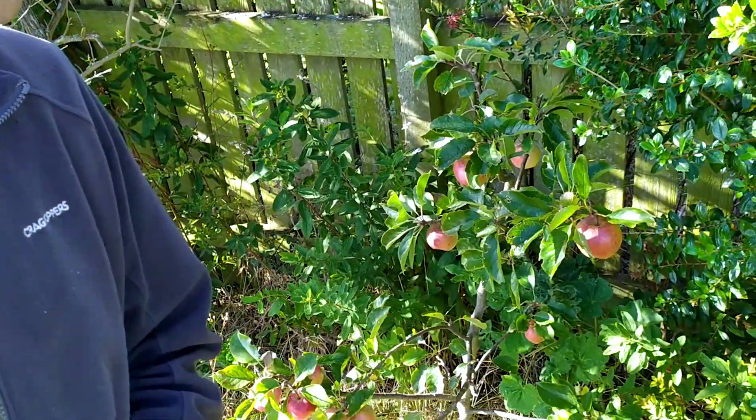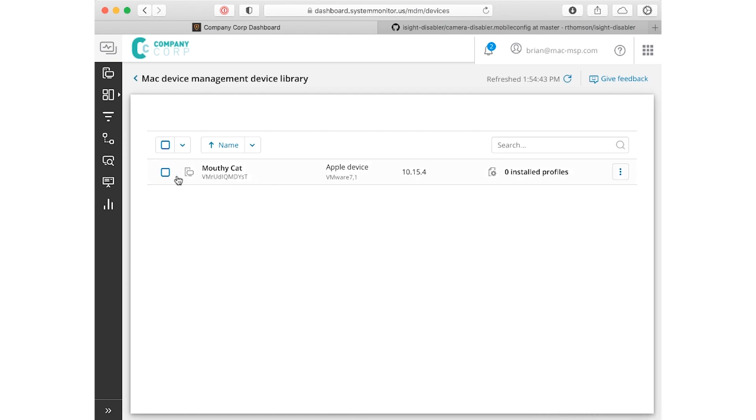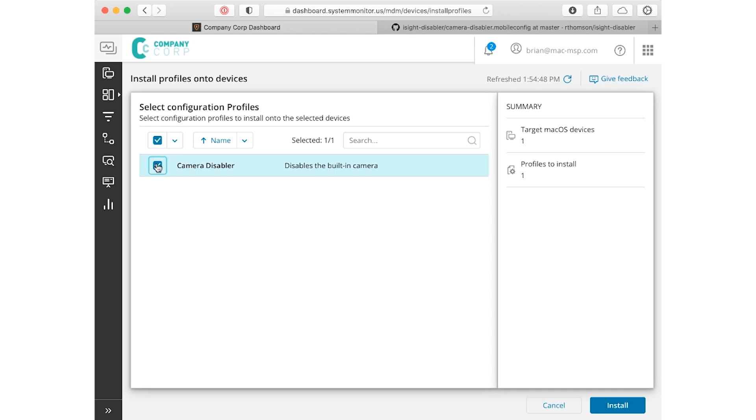Let me start with the latest enhancements to Apple device management in RMM. Much like a young sapling growing into a fruit-bearing apple tree, so too is Apple device management in RMM blossoming with the latest addition of Apple configuration profiles. These are files that you can upload to RMM and then push onto devices enrolled in our Mac device management solution with the 3.4 agent.